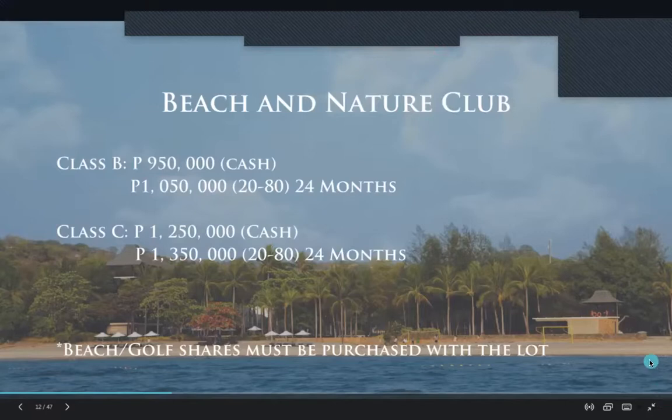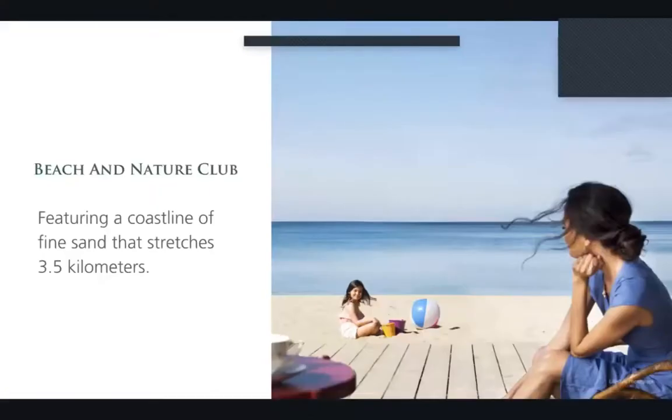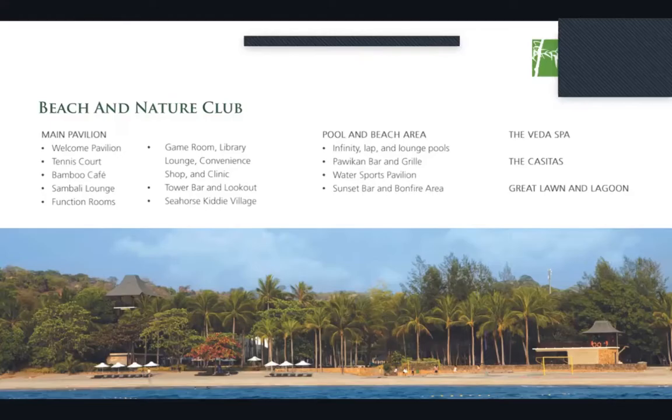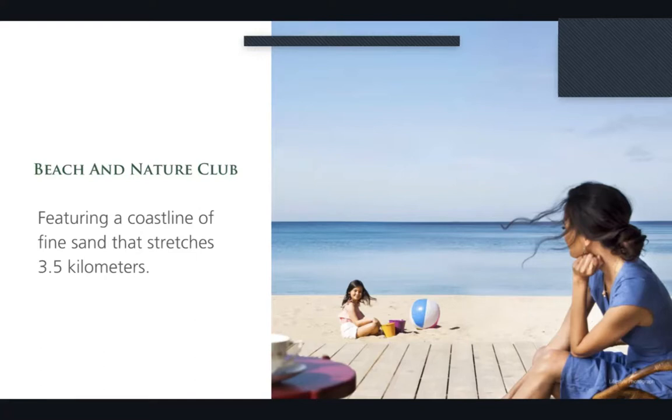The dependent age for the beach and nature club for kids is 25 years old and unmarried. Our beach and nature club has a coastline that stretches up to three and a half kilometers long, so you can do different activities with family and friends along the beach — jogging, beach volleyball, or whatever hobbies you may have.